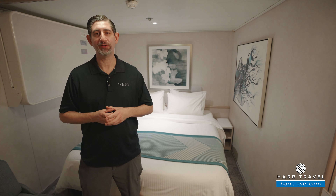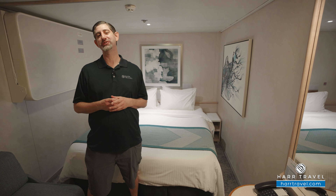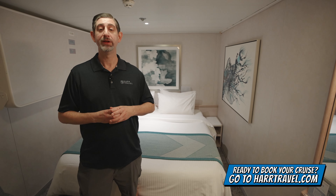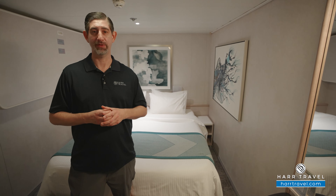Greetings everyone, this is Danny from hardtravel.com, your Norwegian Cruise Experts, and today I have the great pleasure of being on board the beautiful Norwegian Sky. When you're ready to book this room or any room or suite with Norwegian, Regent, or Oceania, make sure you do it right on hardtravel.com or reach out to your Hard Travel advisor. We know we can help craft your Norwegian cruise vacation of a lifetime for you, your friends, family, or group at an incredible value, and get the Hard Travel signature service every step of the way.